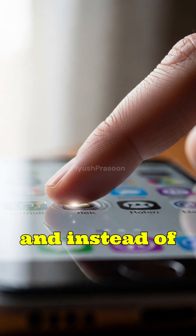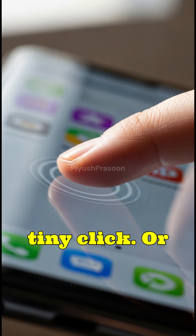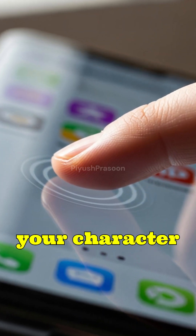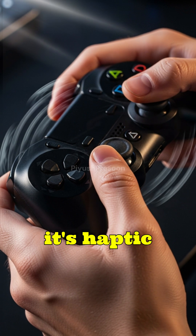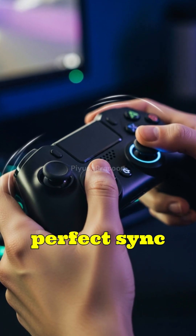Imagine tapping your phone screen, and instead of just seeing a response, you feel a tiny click. Or you're gaming, and your controller suddenly thumps as if your character just took a real hit. That little kick, tap, or pulse is not magic. It's haptic feedback — a hidden world of micromachines working in perfect sync with your digital actions.